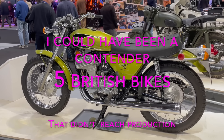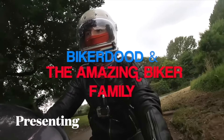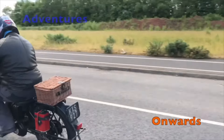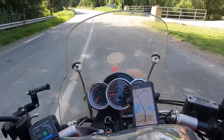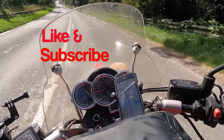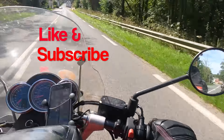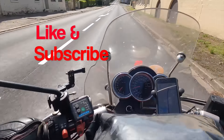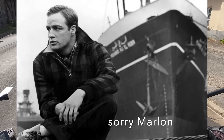This time it's, 'I could have been a contender' — five British bikes that didn't actually reach production. On this video we're going to take a tantalising look at what might have been for the British industry, had there been a little bit more money around, a little bit more time to develop these projects, and also the sheer will of course. Here are five British abandoned projects that could have been someone — they could have been contenders.